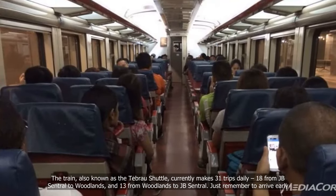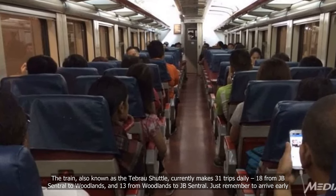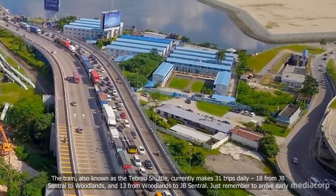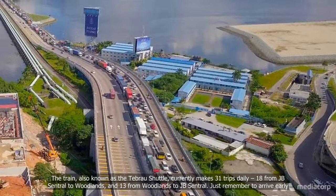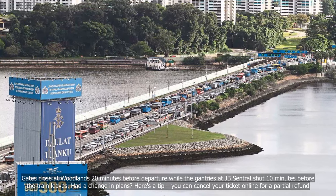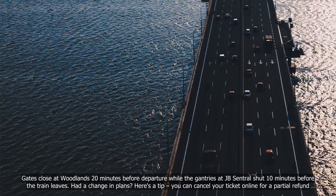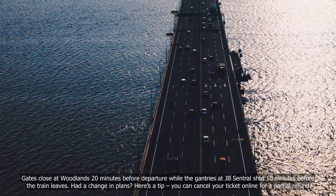The train, also known as the Tebrau Shuttle, currently makes 31 trips daily — 18 from JB Central to Woodlands and 13 from Woodlands to JB Central. Just remember to arrive early: gates close at Woodlands 20 minutes before departure, while the gantries at JB Central shut 10 minutes before the train leaves.